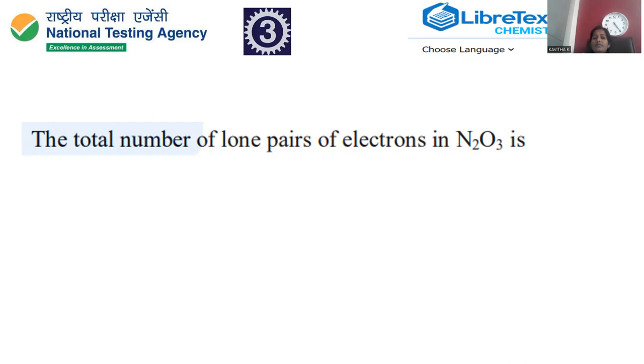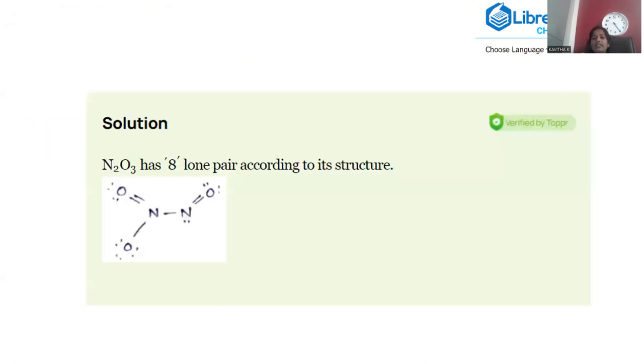Moving to question number 3 from the 2015 JEE Advanced paper: find the total number of lone pairs of electrons in N2O3 (dinitrogen trioxide). To solve this, we must draw the Lewis structure, which represents the molecular geometry along with all lone pairs of electrons.